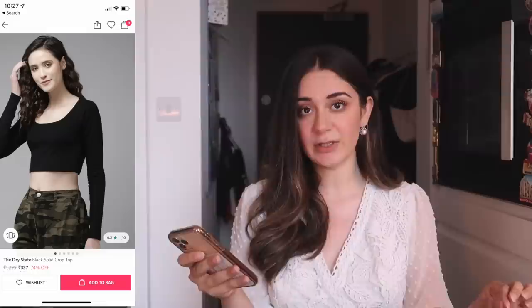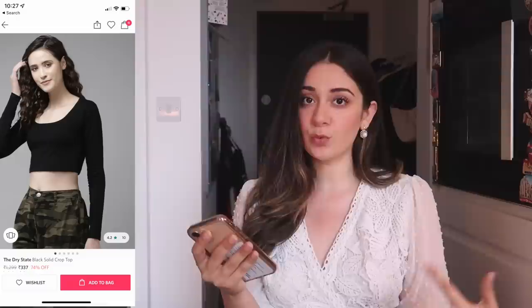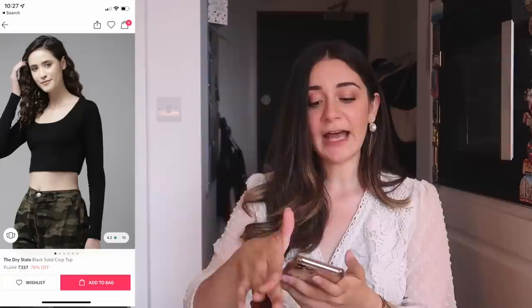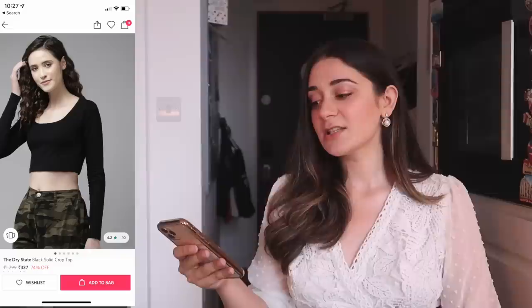Moving on to Myntra, I saw the same thing from a brand called Dry State for Rs. 506, which is a great buy. The fabric for that is cotton blend. I personally feel like this scoop neck looks very smart, especially if you want to accentuate your collarbones. For me, that's one main feature I always want to highlight. You want to know what part of your body you want to highlight and de-emphasize — that's basically the entire trick to styling yourself.